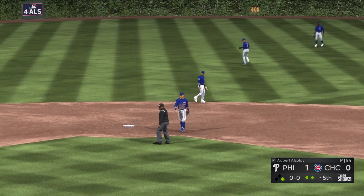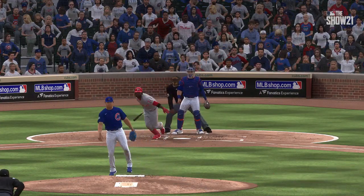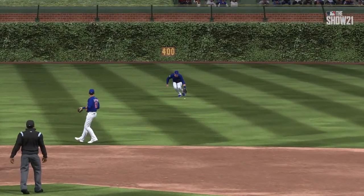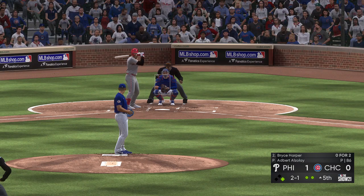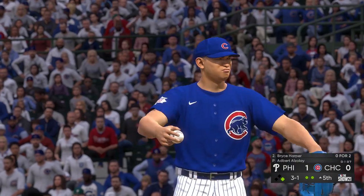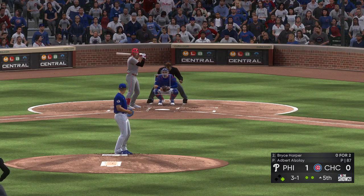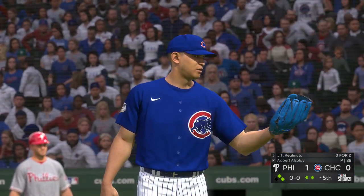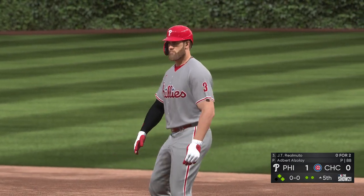Hit back up the middle and that will get by into center field for a base hit — the run comes across to score and they jump ahead one-nothing. It's been tough to score in this one so far through five innings, but that RBI base hit is a nice breakthrough. It's been a great pitchers' duel up until this point. Bryce Harper steps in, three and one. He lays off for ball four and as a result that'll move a runner up into scoring position with two away.